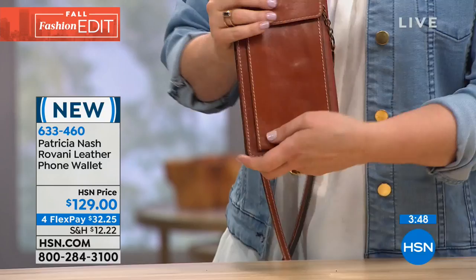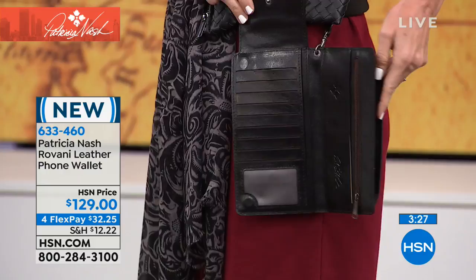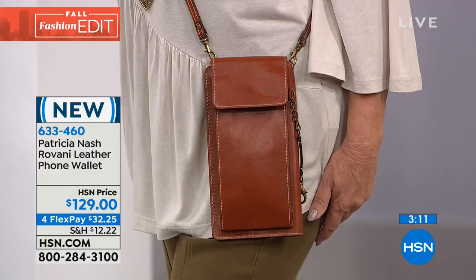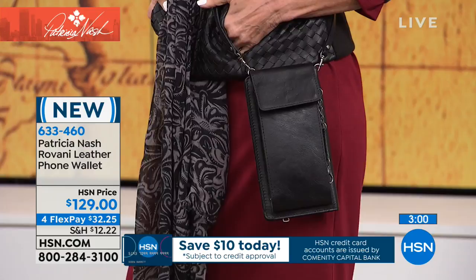What a cool idea. The item number is 633-460. It's really convenient and easy, and don't forget you can remove the straps and use it as a clutch. The key ring is included and attached, which is really nice. Remember, you can break it down into four monthly payments — that's what Flex Pay is — on any debit or credit card. It's $129 upfront, or just $32.25 per month. We ship it out to you, and you pay over time. HSN doesn't charge you for that.